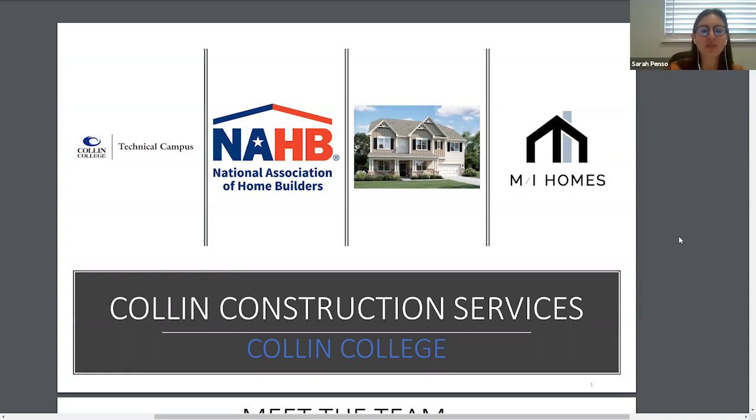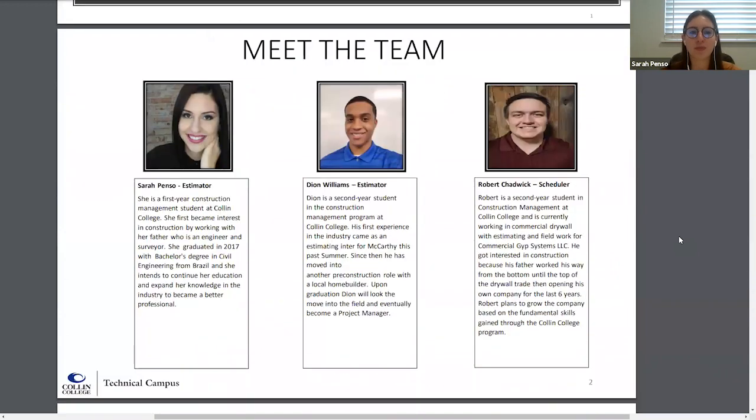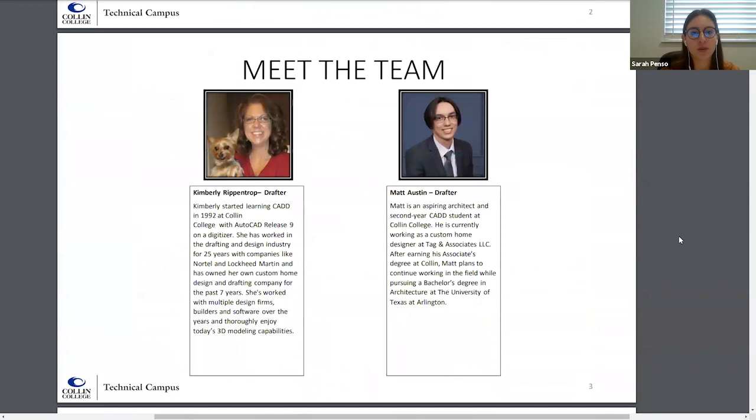Good morning. We are Collin Construction Services from Collin College and today we're going to go through our proposal for MI Homes. I would like to start by introducing our team members. My name is Sarah Penso and I am the project estimator along with Diame Williams. Robert Chadwick is our scheduling manager and our drafting team is composed of Kimberly Rippentrop and Matt Austin, and as mentioned, Kimberly will not be able to join us today.